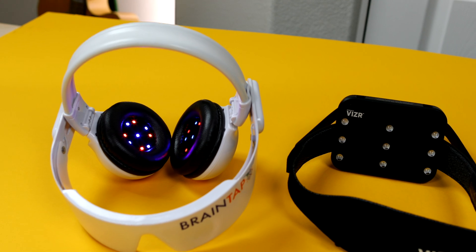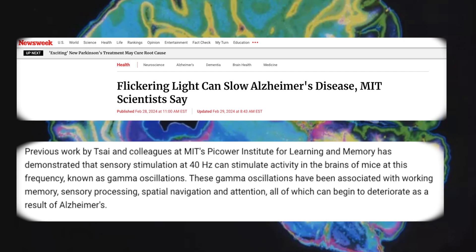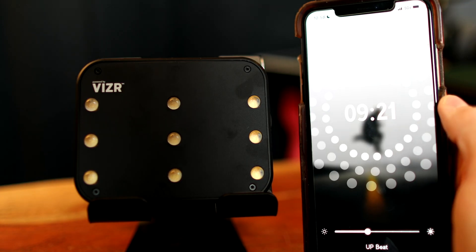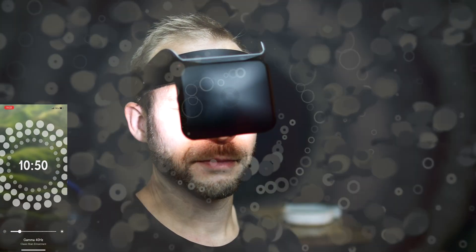I haven't always been so enthusiastic about light and sound devices, but I've seen some really interesting research coming out of MIT this year that suggests that light stimulation actually physically does something to your brain to improve your performance and brain longevity. The research would suggest that not only are you getting an entertaining light show and felt changes in your brainwave state, but you actually might be improving the longevity of your brain by engaging in these exercises.